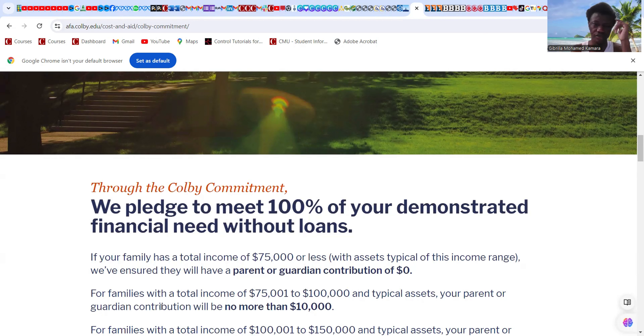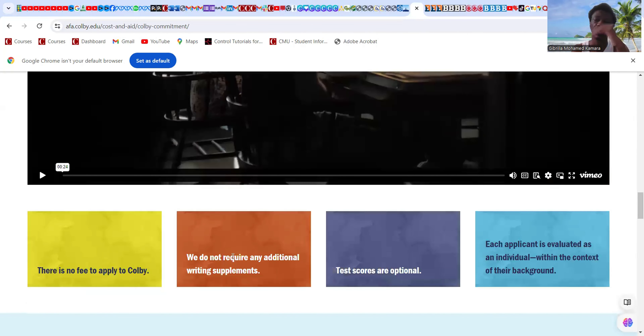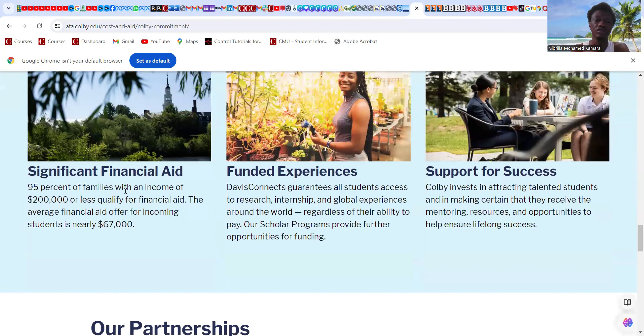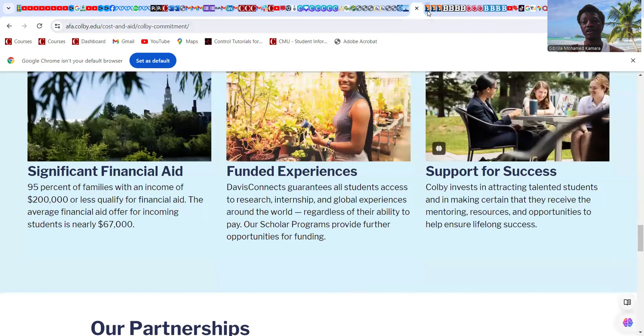For families with total income up to $100,000 with typical assets, the parent or guardian contribution will be no more than $10,000, and the rest is covered by the university — with no student loans. There is no application fee, and test scores are optional. Ninety-five percent of families with an income of $200,000 or less qualify for financial aid. The average financial aid offer for incoming students is nearly $67,000.